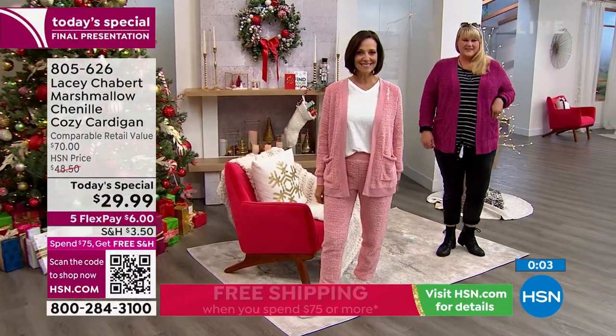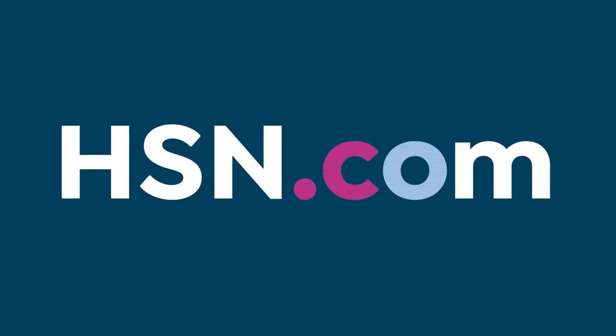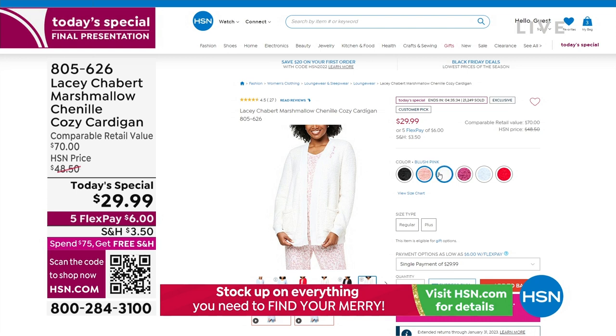Because we are so busy, some advice: if you don't want to wait on hold, you can always go to hsn.com — our Today's Special is always right on the homepage. You can click it, choose your color, choose your size. You can read reviews — we were able to send this out to some people beforehand so we could get a feel for how they loved it, and it's already a customer pick. Pretty incredible.